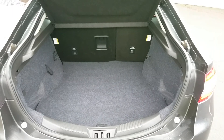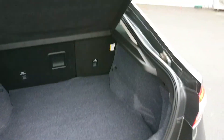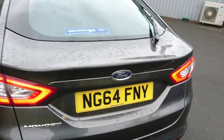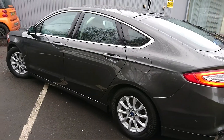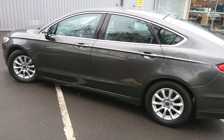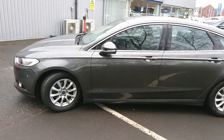It has a nice large rear boot, perfect for getting your golf clubs in. You've got the LED daytime running lights on the front and LED brake lights on the back as well.